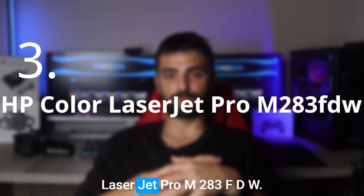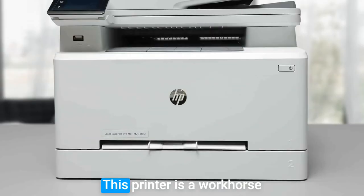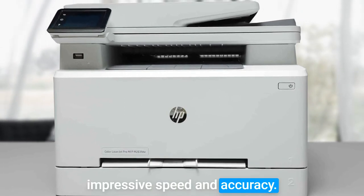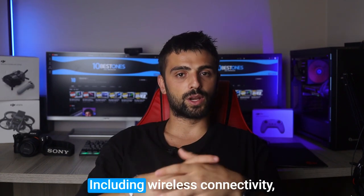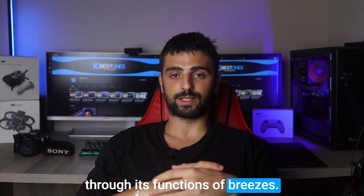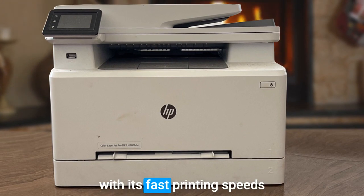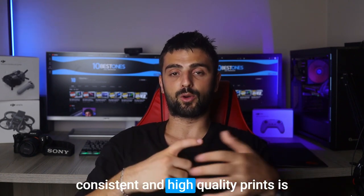Number 3. Here's the HP Color LaserJet Pro M283FDW, a versatile and high-performing color laser printer that's sure to meet your printing needs. This printer is a workhorse when it comes to delivering professional-quality color prints with impressive speed and accuracy. The LaserJet Pro M283FDW stands out for its robust features, including wireless connectivity, automatic double-sided printing, and a convenient touchscreen display. It also supports mobile printing, allowing you to easily print from your smartphone or tablet. With its fast printing speeds and sharp color reproduction, this printer is perfect for busy offices or small businesses that require consistent and high-quality prints.